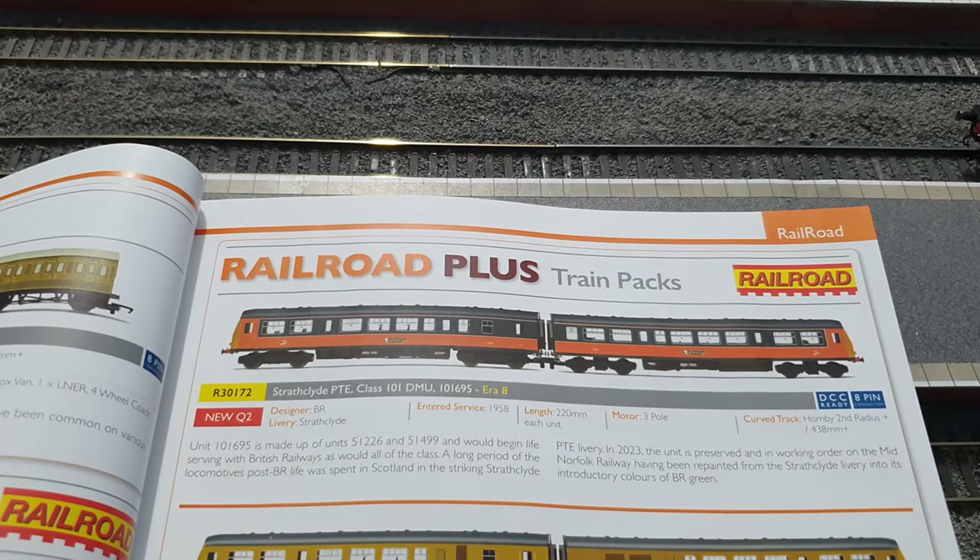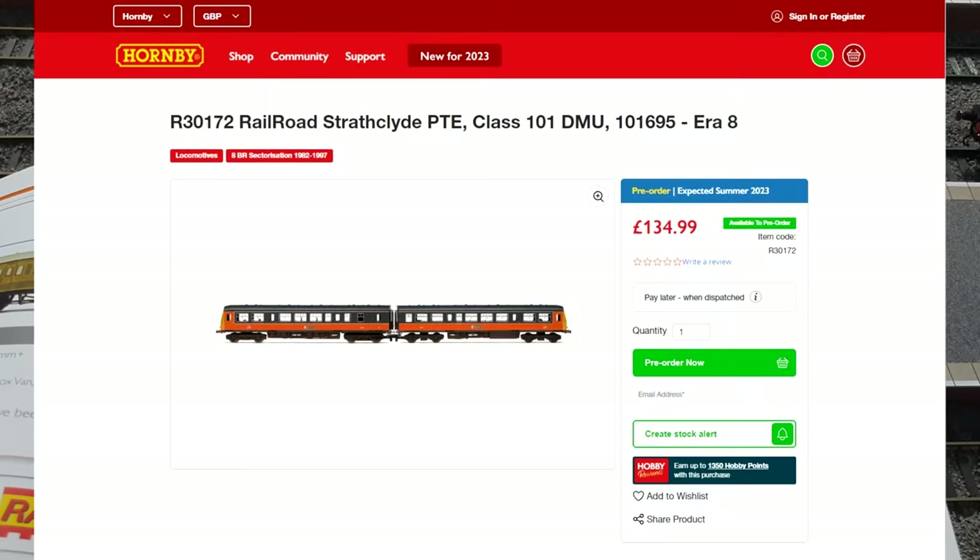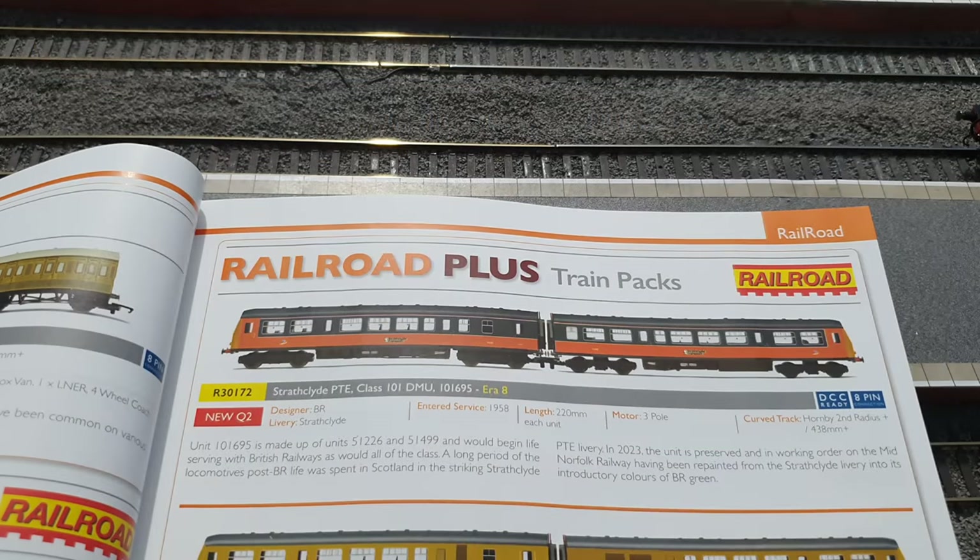On page 27 there is the R30172, which is a class 101 DMU in Strathclyde region livery. I really like my DMUs. I've already got a class 101 — the Lima one in Scotrail livery — but it'd be really nice to have a Strathclyde region one like this, because it's just such a nice looking livery. This is coming out in the second quarter, apparently this year, at a price of about £135, which isn't too bad. I think this is something I might keep my eye out for, whether brand new or used.